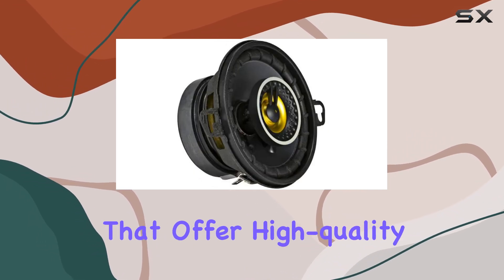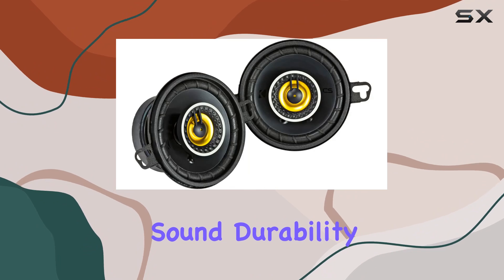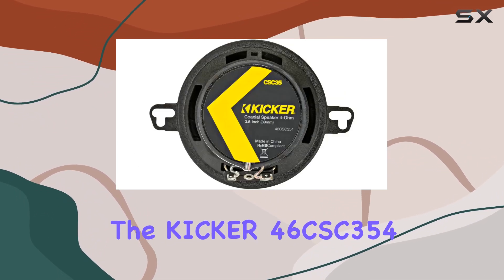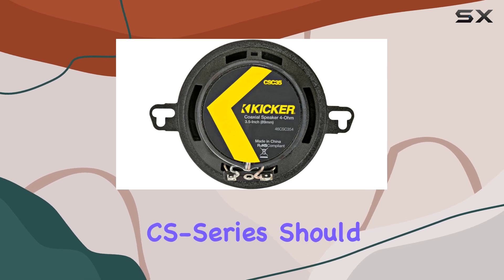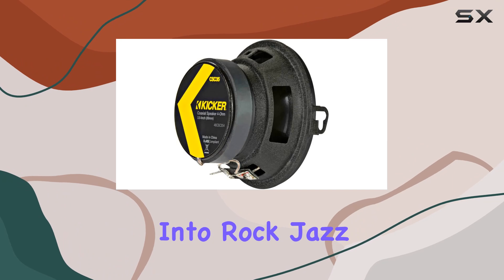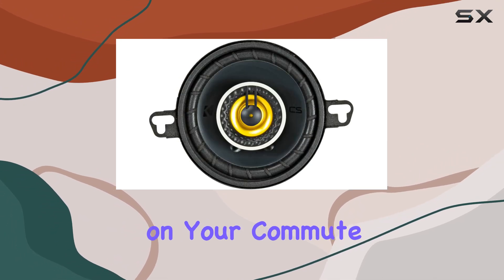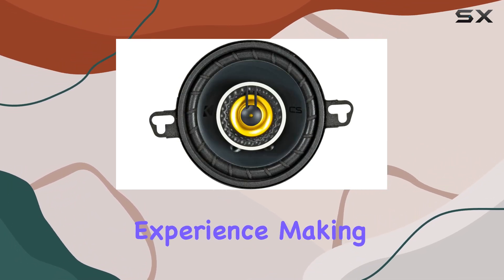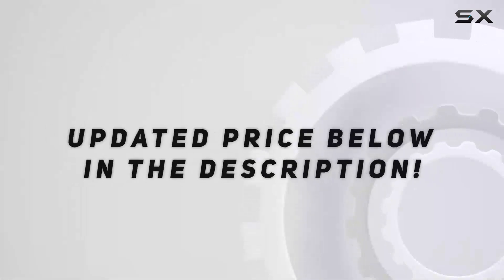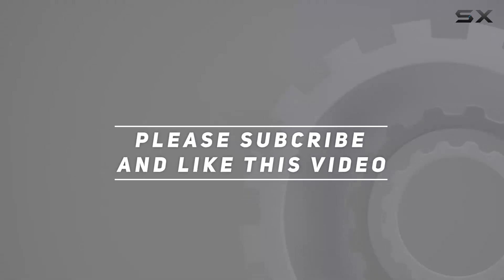To sum it up, if you're looking to upgrade your vehicle's audio with speakers that offer high-quality sound, durability under various conditions, and ease of installation, the Kicker 46CSC354 CS Series should definitely be on your list. Whether you're into rock, jazz, or just listening to podcasts on your commute, these speakers will enhance your listening experience, making every drive a bit more enjoyable. Check out the video description for an updated price, and thank you for watching.